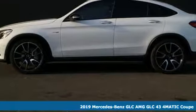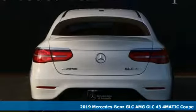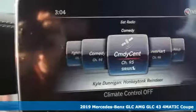Here's a new 2019 Mercedes-Benz GLC. The shape ignites your passion for driving, and the engine delivers on that promise.